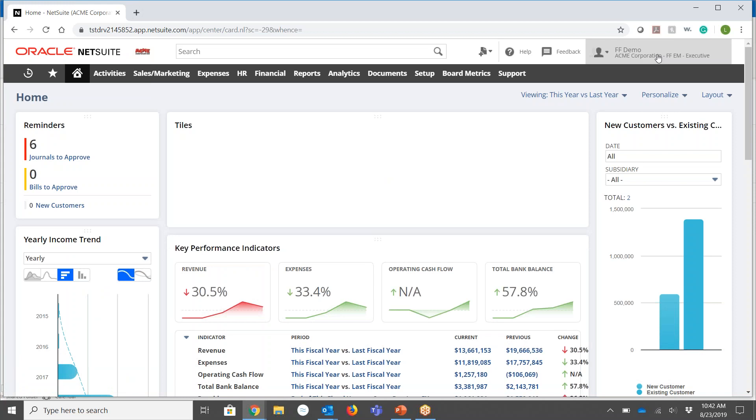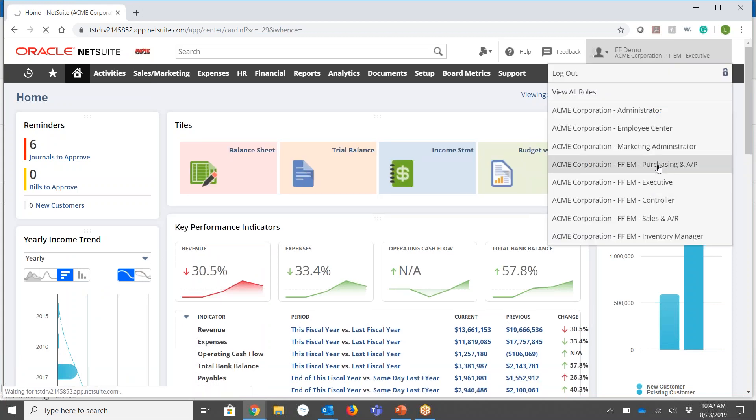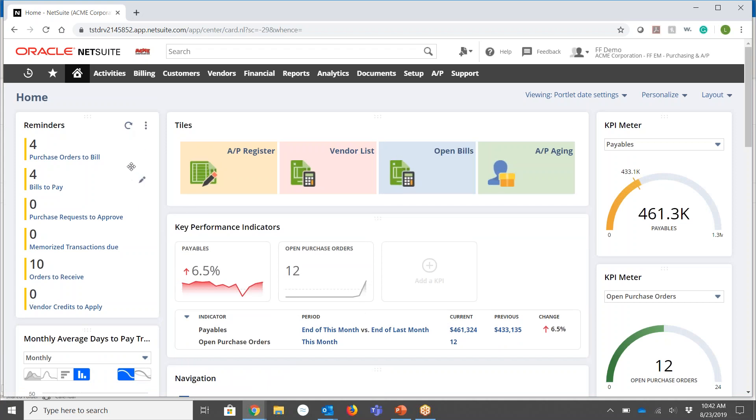Just to quickly show from a navigation standpoint, here is what I have as an executive across the top. I can also go in as purchasing, and now you're going to see that my navigation across the top changes based on my role, along with my reminders and key performance indicators, which are now aligned more to the purchasing and AP side. With that I'll turn it back over to Jeff.